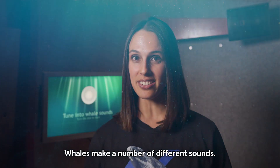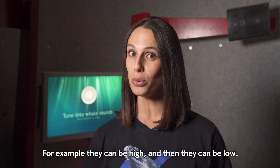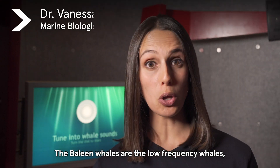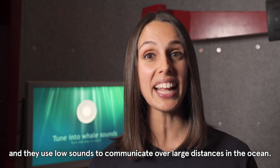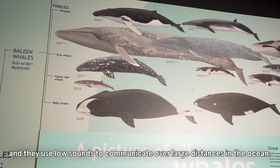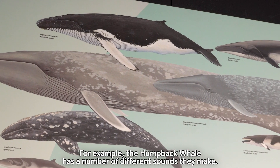Whales make a number of different sounds — they can be high and they can be low. The baleen whales are the low frequency whales and they use low sounds to communicate over large distances in the ocean. For example, the humpback whale has a number of different sounds they make.